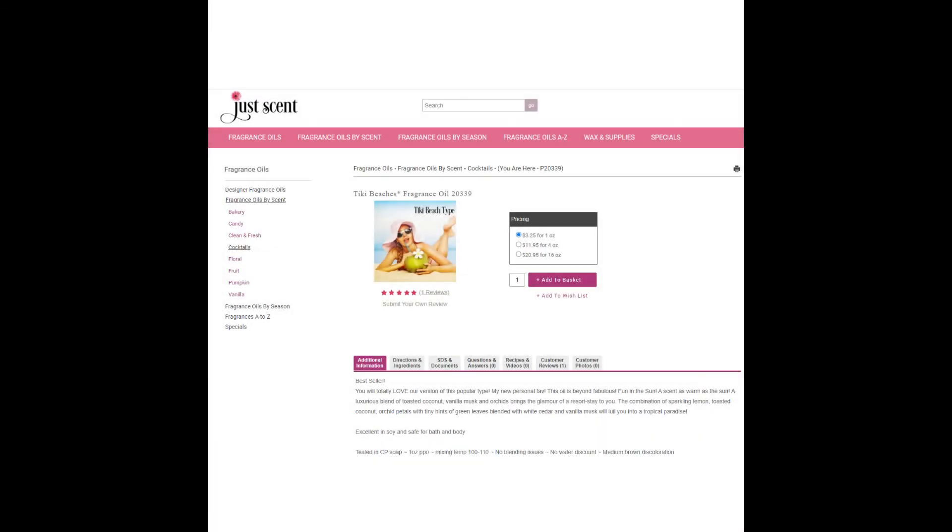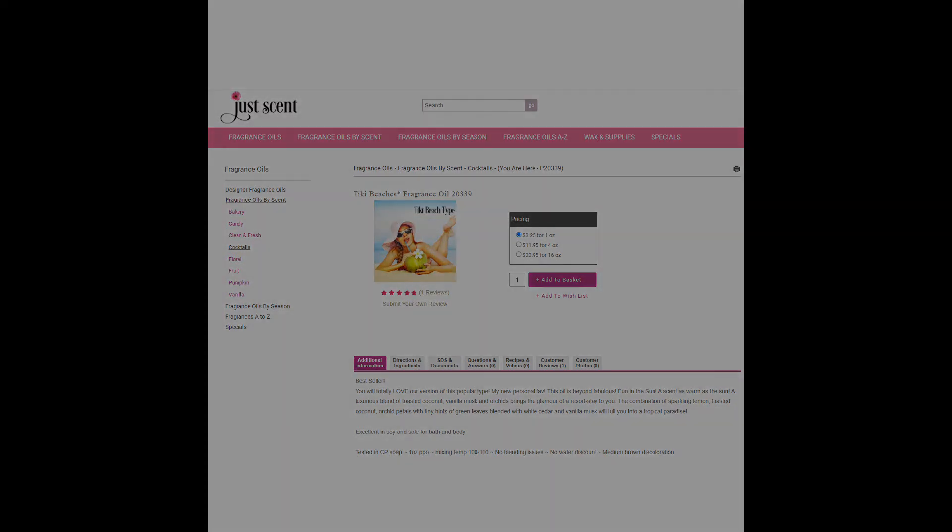Following the confectionery is the Tiki Terrace fragrance, also from JustScent. It's called Tiki Beaches and you can buy one ounce for $3.25. Does this make a good Tiki Hut fragrance? This one got a thumbs down for me — it smelled too much like suntan lotion.